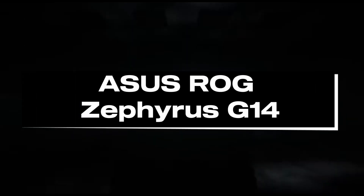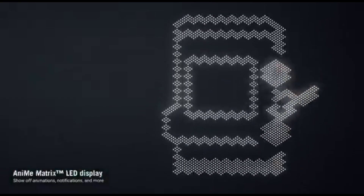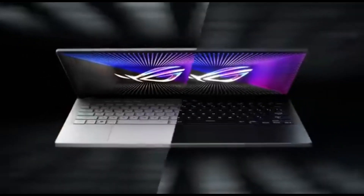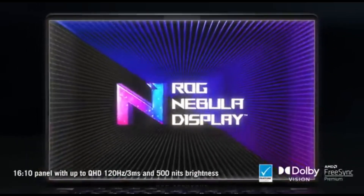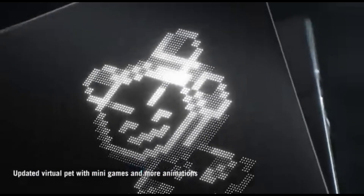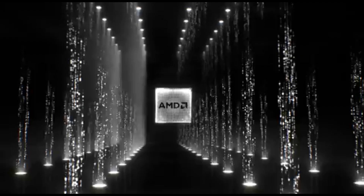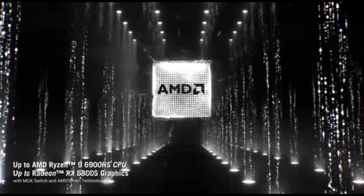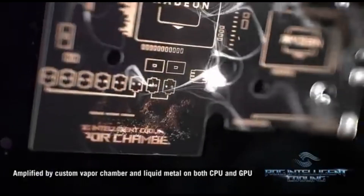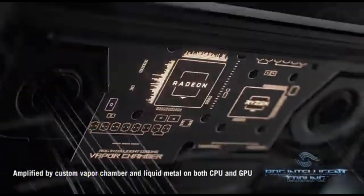Number 2: ASUS ROG Zephyrus G14. In 2024, the ASUS ROG Zephyrus G14 is at the vanguard of gaming laptops, offering an unrivaled combination of power, portability, and innovation. The G14 is a force to be reckoned with for gamers and multimedia creators who expect the finest. It features unrivaled multi-core performance thanks to the latest AMD Ryzen 9 6000 series processors, delivering flawless gaming and content creation. Improve your gaming visuals with NVIDIA GeForce RTX graphics — real-time ray tracing and AI-enhanced graphics create incredible realism, putting you at the forefront of the gaming revolution.